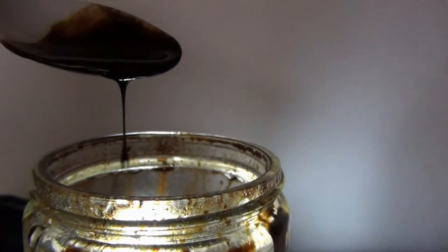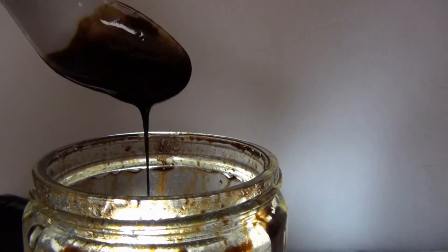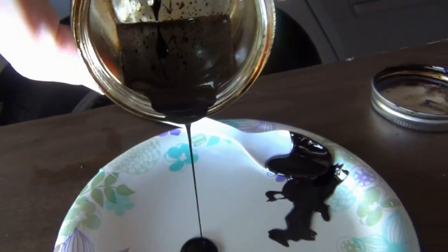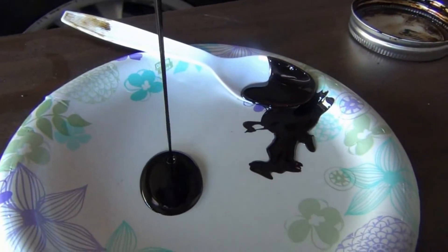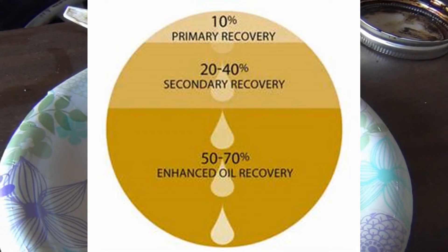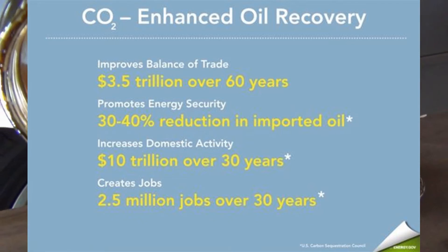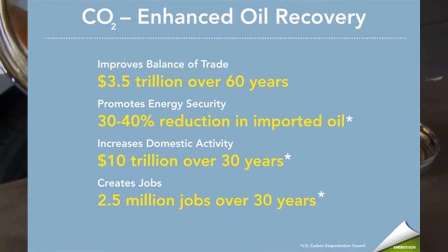With its viscosity reduced, the oil flows more freely and will be easier to flow through the wellbore, increasing daily oil production as a result. The E4 EOR solvent can also be atomized and co-injected as a more effective vapor phase complement to CO2 and nitrogen gas injection EOR.